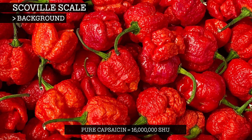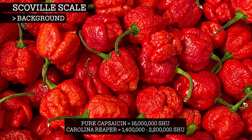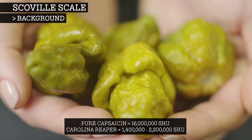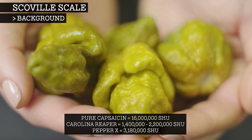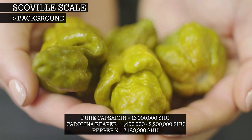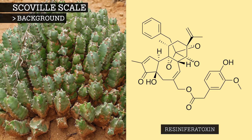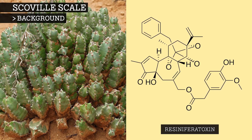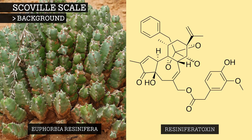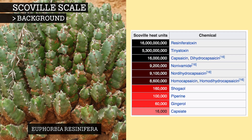As of 2021, the hottest chili in the world remains the Carolina Reaper, with between 1.4 and 2.2 million Scoville heat units. There is a new pepper on the scene called Pepper X, which is said to be 3.18 million Scovilles, however this is yet to be made official. If you really want pungent, resiniferatoxin is the most pungent chemical known to man. It is produced by a plant called Euphorbia resinifera, and pure resiniferatoxin scores 16 billion Scoville heat units.